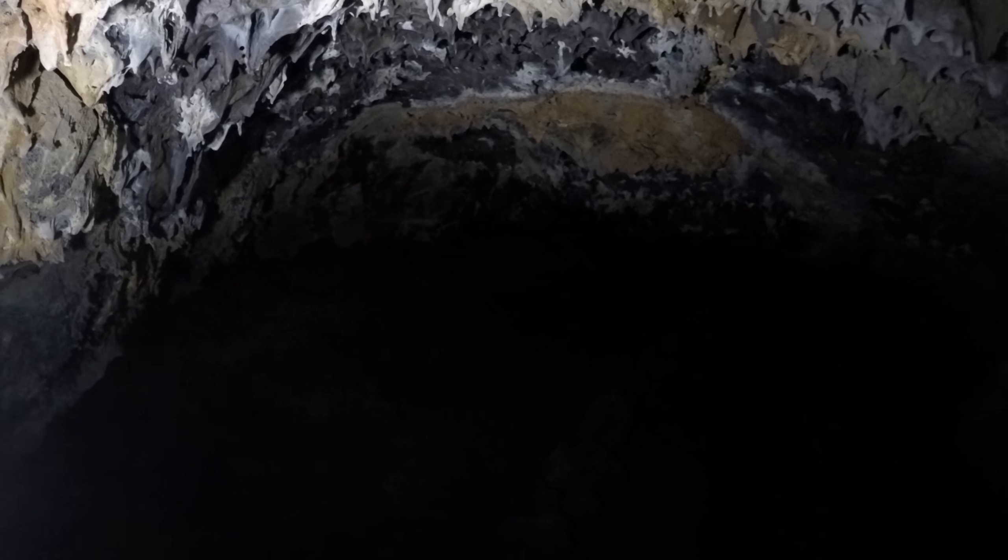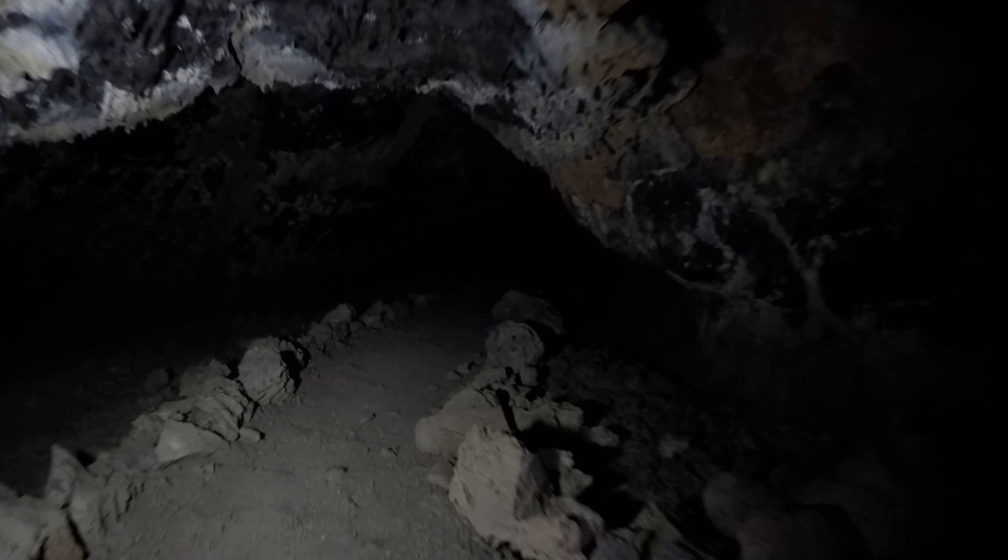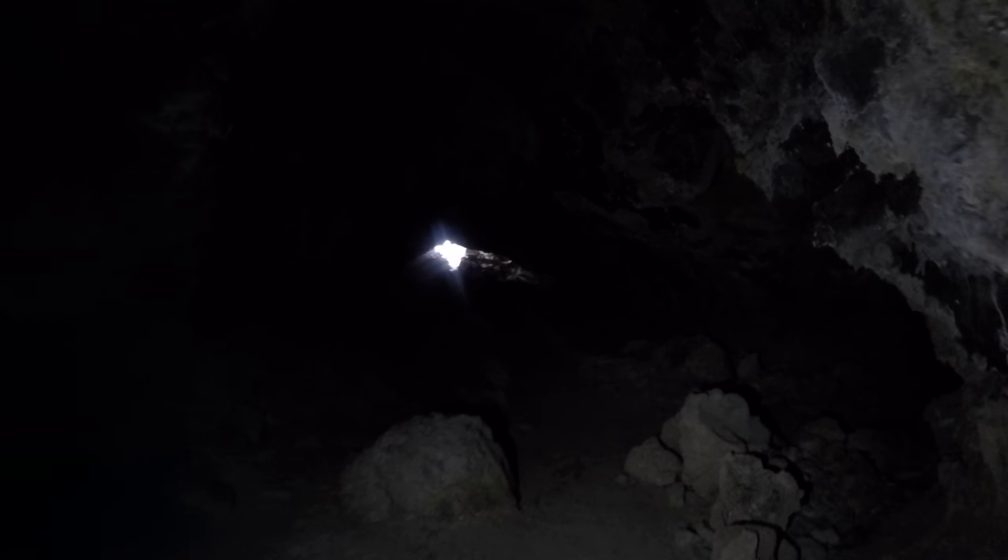Look how sharp the ceiling is up there. Don't touch anything. Pan up here so you can see the ceiling — that's a lot of texture up there. There's a way over there but it looks a little rough, so I'm going to skip it.